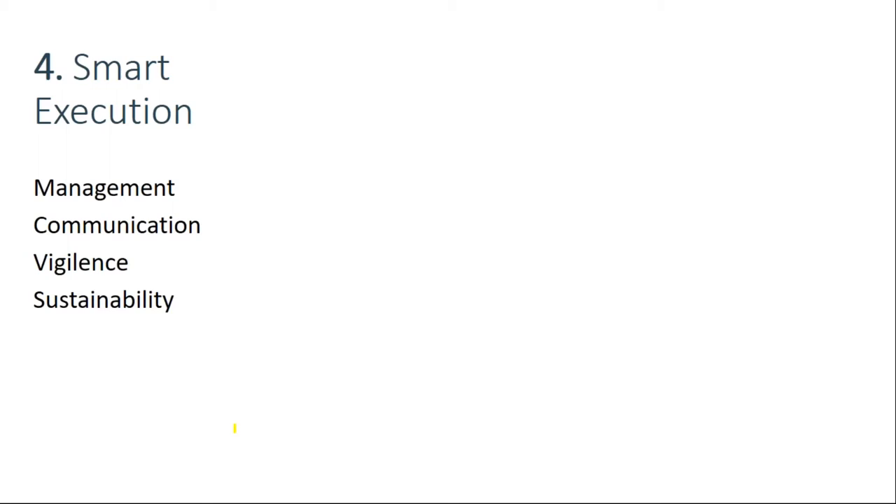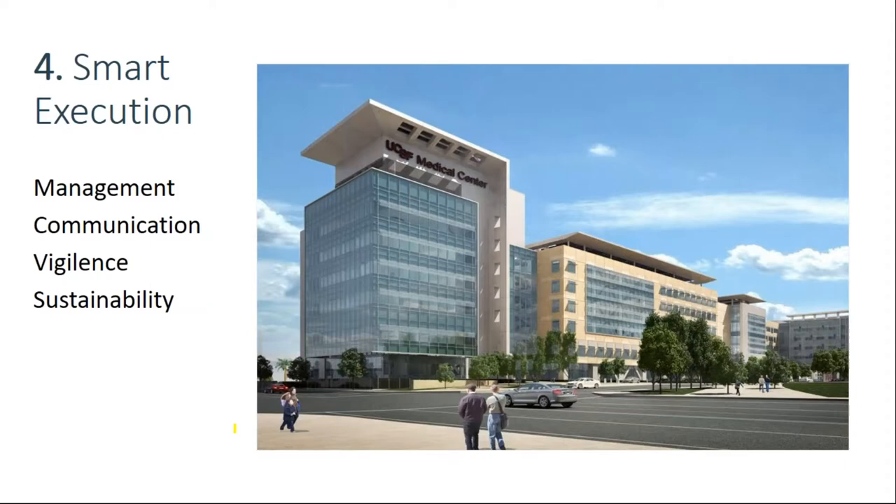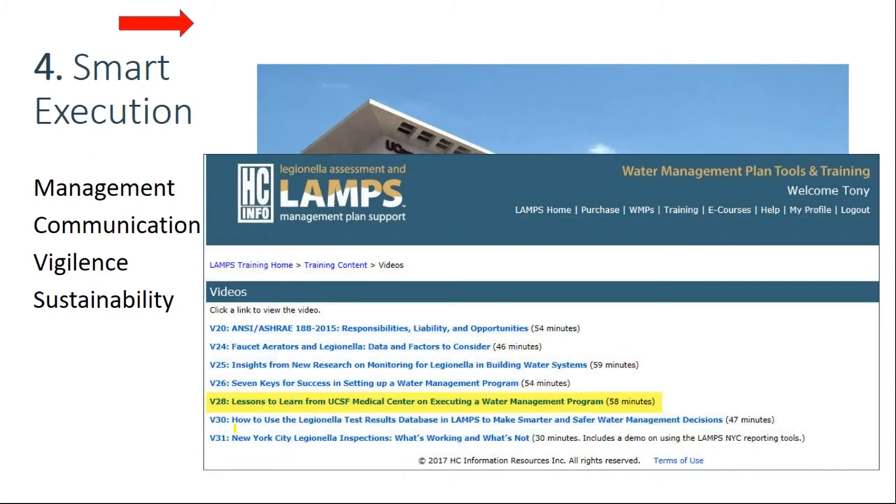The best example I can give is UC San Francisco Medical Center. I interviewed the facilities director, infection control director, and risk management director at UCSF in a webcast because they have executed their water management plan so extraordinarily well. Two things stood out: they work hard at communication, scheduling regular conference calls with all parties including outside vendors, and they vigilantly monitor plumbing projects — planning them thoroughly to minimize stagnation and avoid biofilm disruption and exposure to patients.